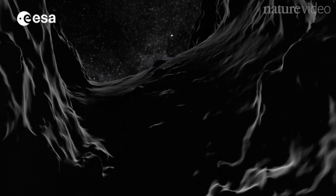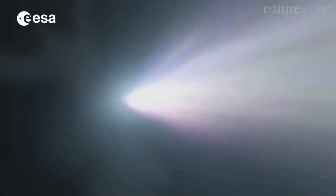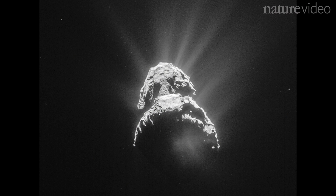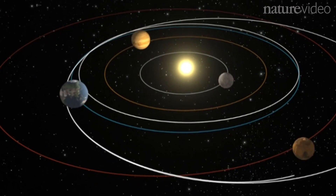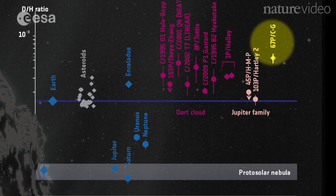Comets are mostly made of ice, and there's a long-standing theory that it was comets that brought water to planet Earth. But the water vapour coming off 67P isn't like ours at all. Compared to normal H2O on Earth, a lot of the hydrogen atoms in 67P's water have an extra neutron, making them deuterium. The ratio of hydrogen to deuterium doesn't match Earth's at all, meaning that wherever our vast oceans came from, it wasn't comets like 67P.